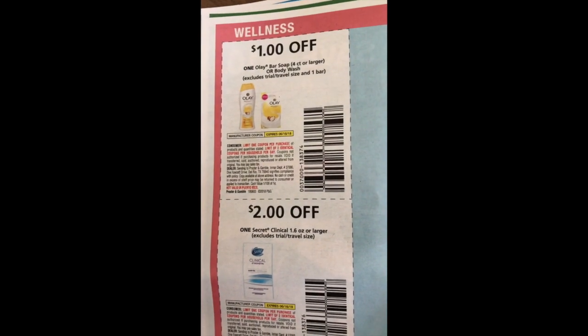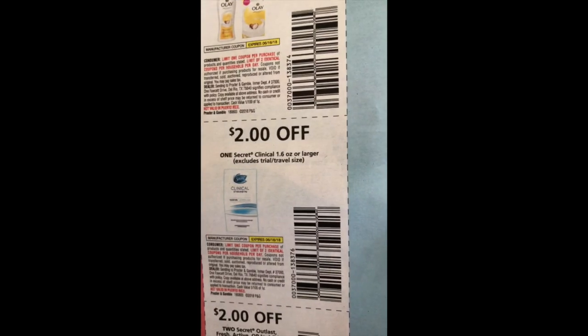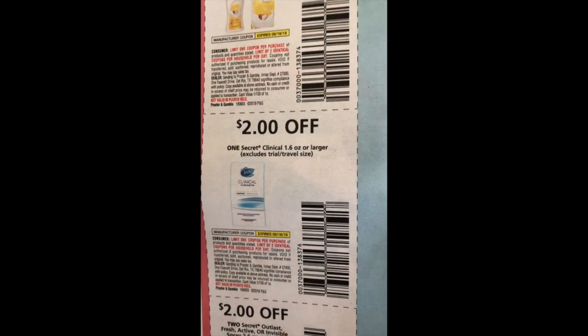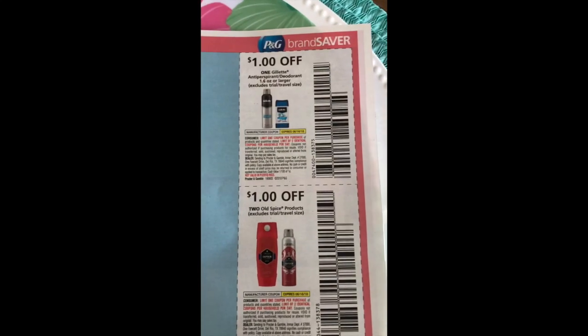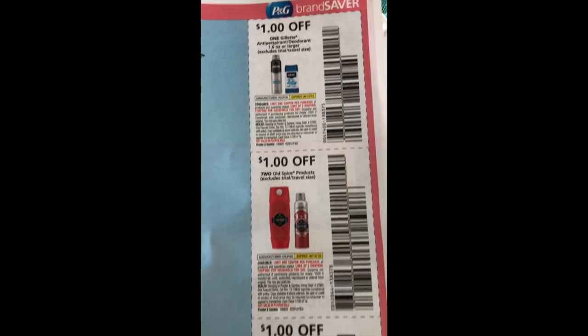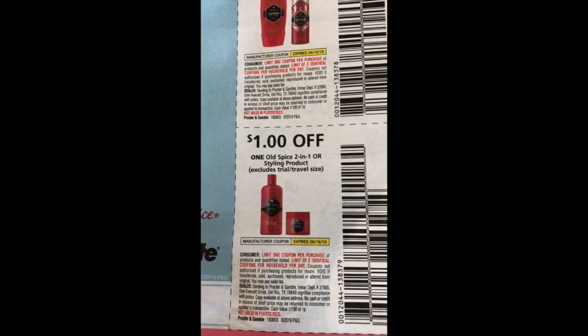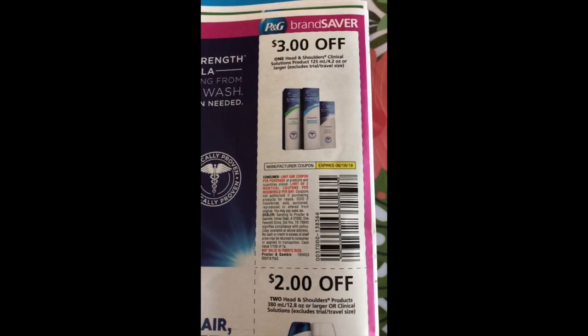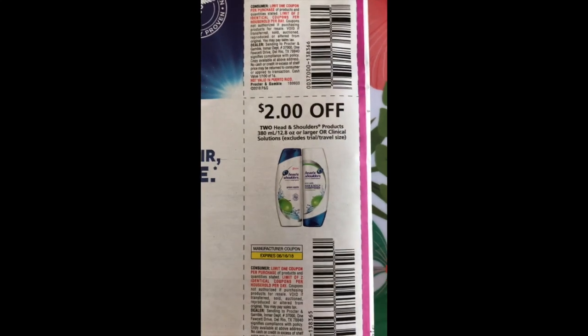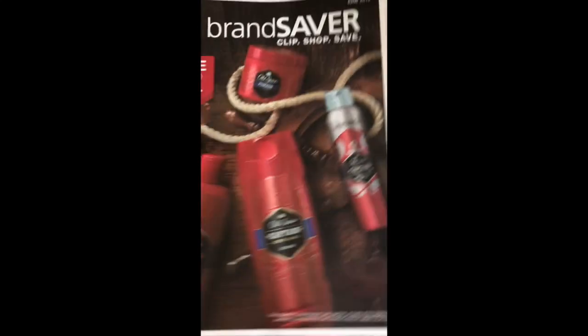We have a dollar off the Olay bar soap or body wash, two dollars off the Secret Clinical deodorant, two dollars off two for the Outlast, Fresh Active or Invisible deodorants. We have a dollar off the Gillette deodorants, a dollar off two Old Spice, a dollar off one Old Spice two-in-one or styling product, three dollars off the Clinical Head and Shoulders and two dollars off two for the Standard Head and Shoulders. So that is what is in my P&G for June — this is the Denver region.